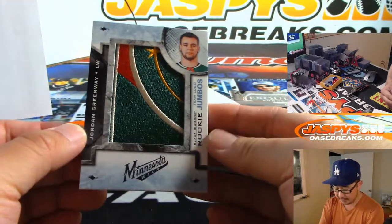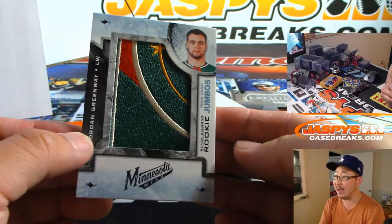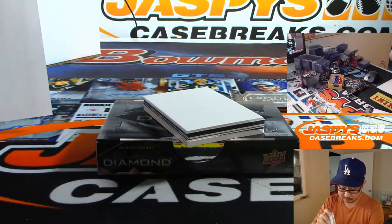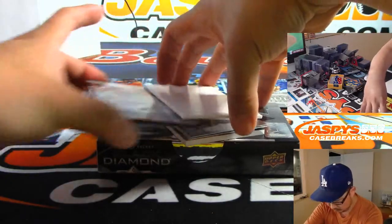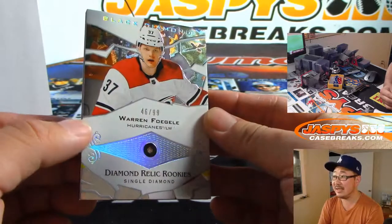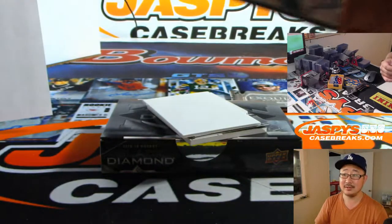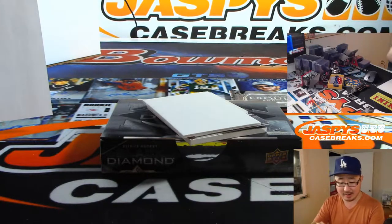There's a nice team logo Jumbos right there — Jordan Greenway, Minnesota Wild. That's for William. And we've got a Diamond — Single Diamond, 46 out of 99 for the Hurricanes. Warren Fogle, that's Stephen Kaye with the Carolina Hurricanes.